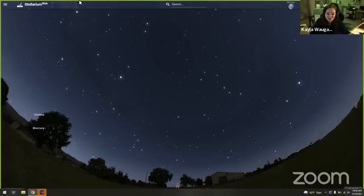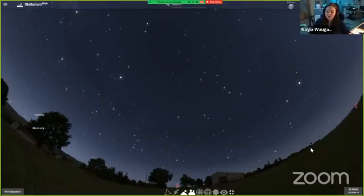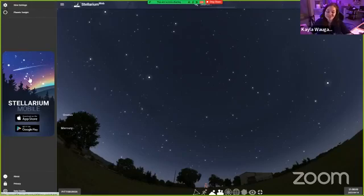Today we've got a very special night sky tour planned. We are actually using a different version than I normally use of the Stellarium software. This is the one that you may use at home if you just type Stellarium into Google — this is the Stellarium web version. They also have a mobile version that you can download on your phone to use out in the field or to look at some amazing things.